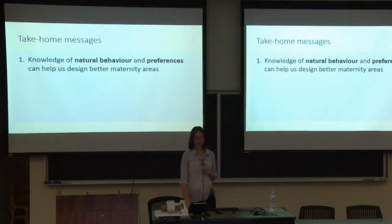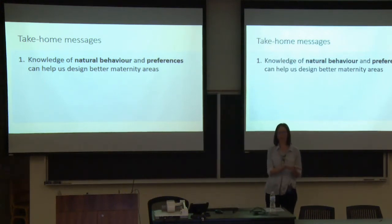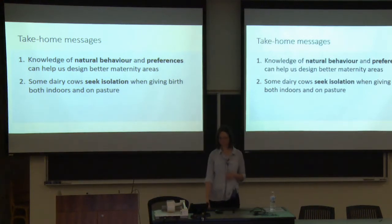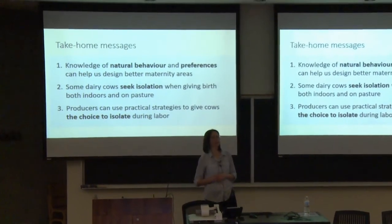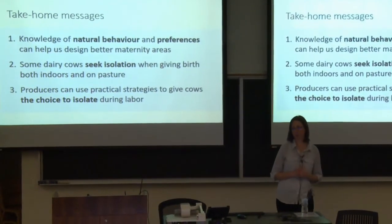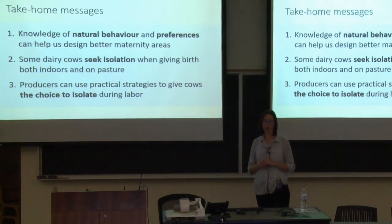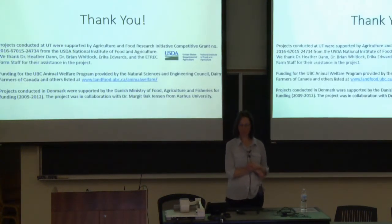To wrap up: the approach I've taken is to understand natural behavior and preferences in cows and use that to help build better facilities. Some cows seek isolation when giving birth, both indoors and on pasture. One key takeaway is giving cows choice — not all cows liked the hide, but we gave them the opportunity to use it if they wanted. Finding practical and creative ways to let them choose a more secluded area or separate from other cows is the goal. And that's all I've got — thank you very much.